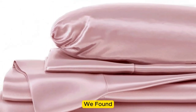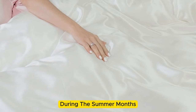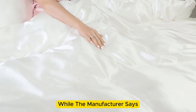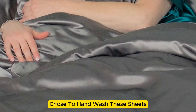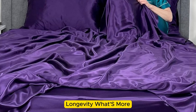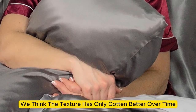However, throughout the six months we tested them at home, these sheets felt noticeably cool during the summer months while keeping us comfortably warm in the fall. While the manufacturer says that these sheets are machine washable, note that our long-term tester chose to hand wash these sheets, which may have contributed to the product's impressive longevity. What's more, these sheets remain luxuriously soft — in fact, we think the texture has only gotten better over time.